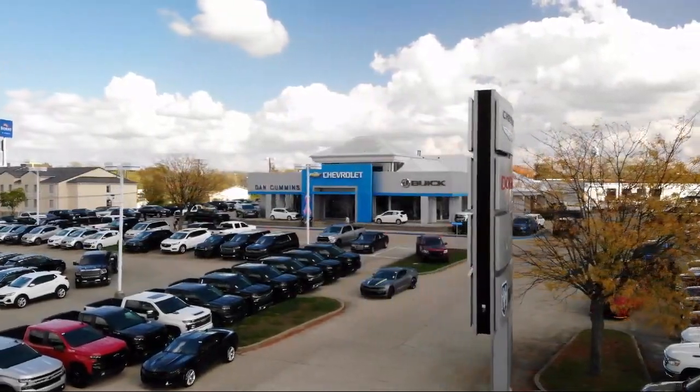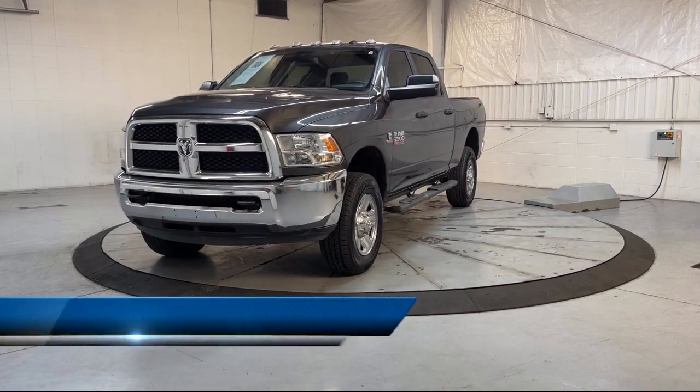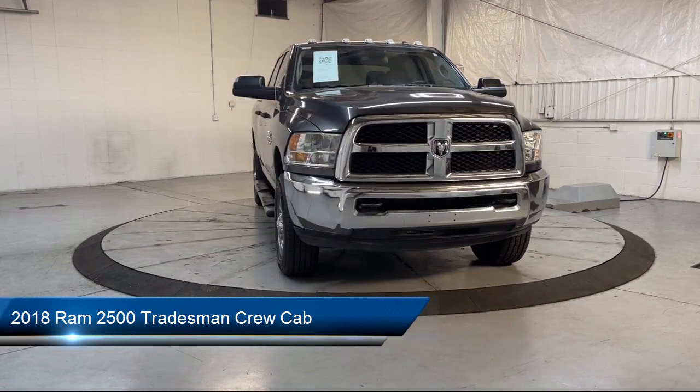Welcome to Dan Cummins of Georgetown, and here's a look at one of our many great vehicles for sale. It comes equipped with a Transfer Case Skid Plate Shield and Heavy Duty Vinyl 40-20-40 Split Bench Seat.